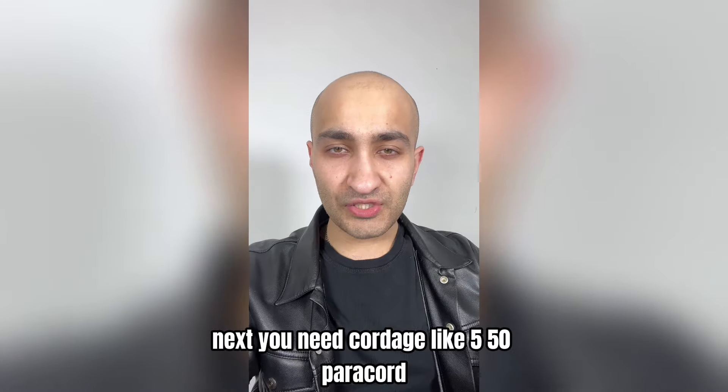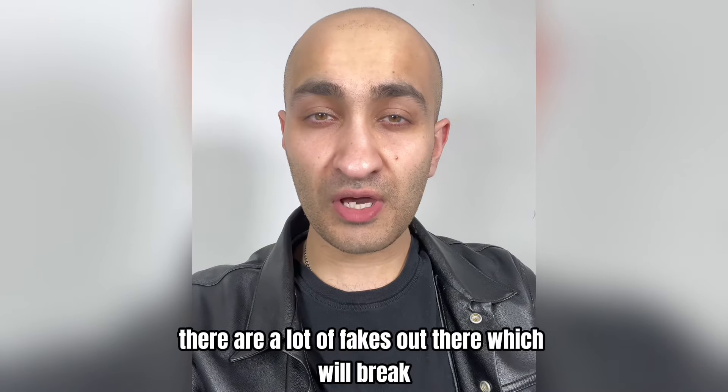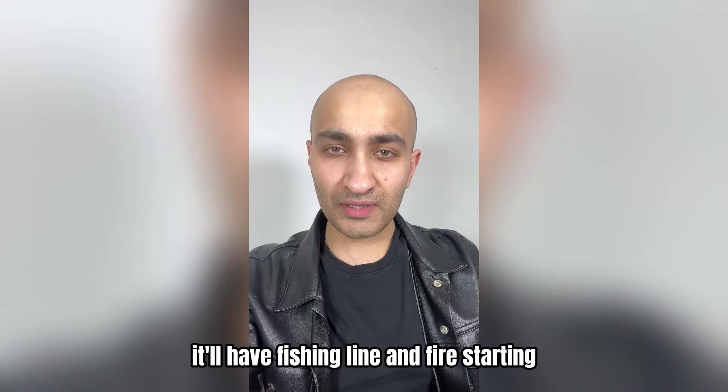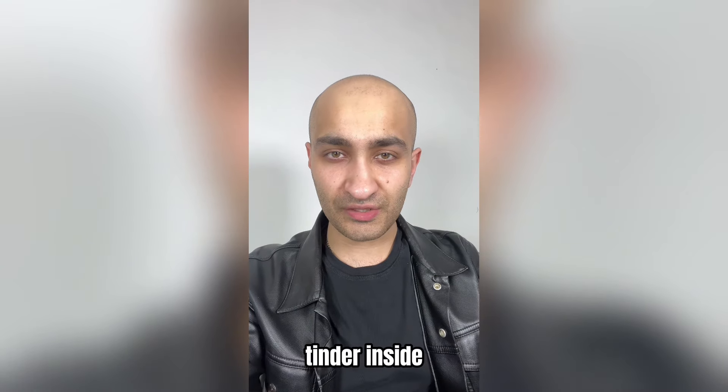Next you need cordage like 550 paracord, which will have many uses. You need to get real 550 paracord because it's the strongest — there are a lot of fakes out there that will break. There's also Titan survival cord, which is basically like regular paracord but if you unravel it, it'll have fishing line and fire-starting tinder inside.